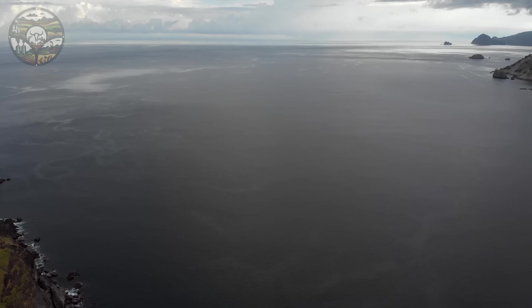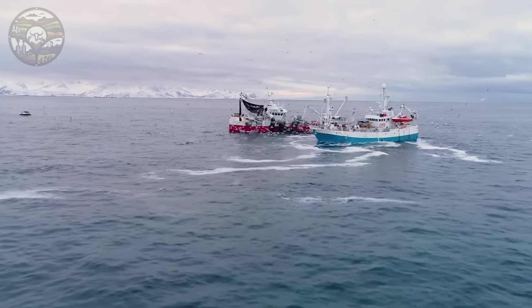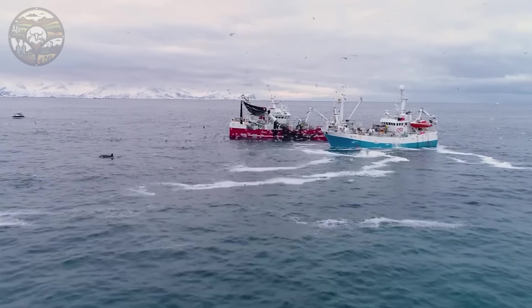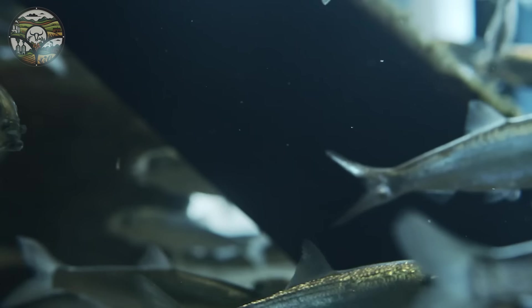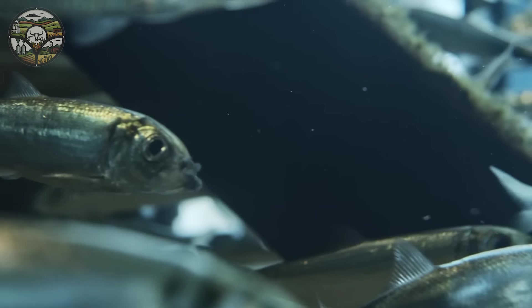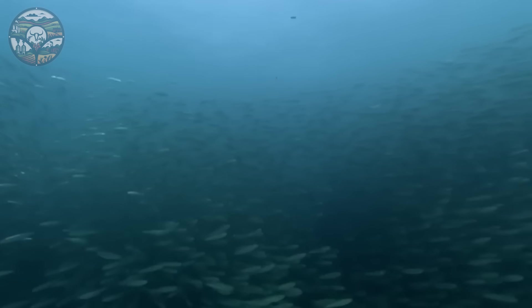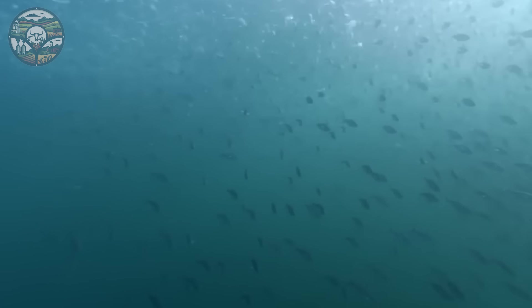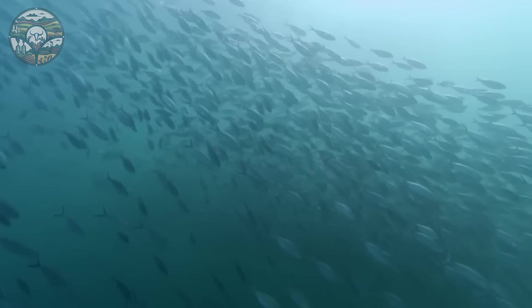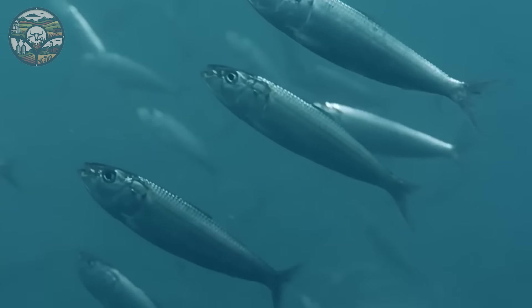Atlantic herring has a wide range, from the Gulf of Maine and Gulf of St. Lawrence to the North Sea and Skagerrak Strait. They prefer cold water and often live in shallow waters near shore, where they gather in large schools. On quiet days, you can see them from afar through small ripples or through bioluminescence at night.